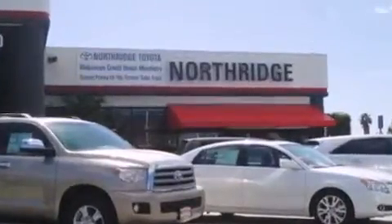Call or visit us right now and arrange your test drive today. Thank you for considering Northridge Toyota for your next vehicle.